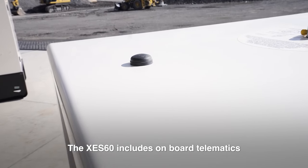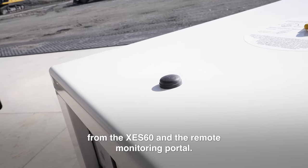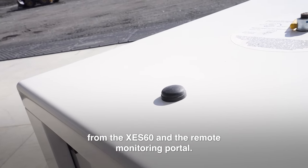The XCS60 includes on-board telematics allowing two-way communication from the XCS60 and the remote monitoring portal.